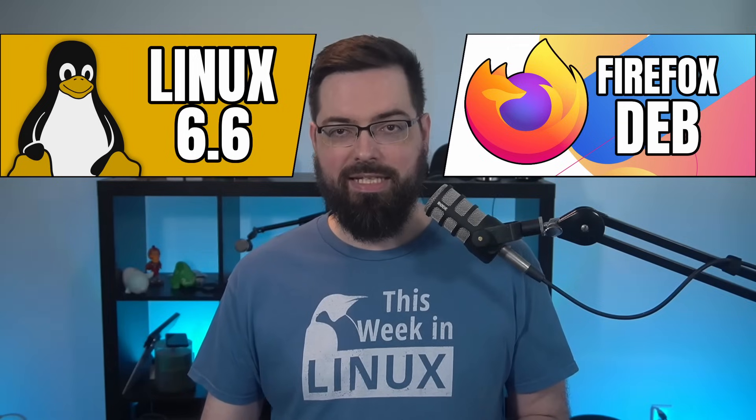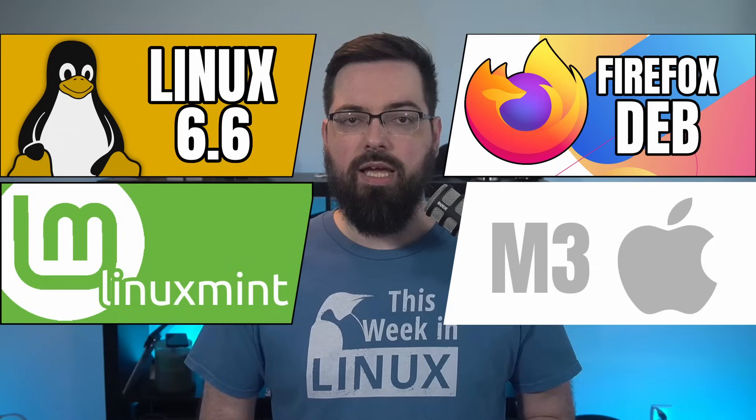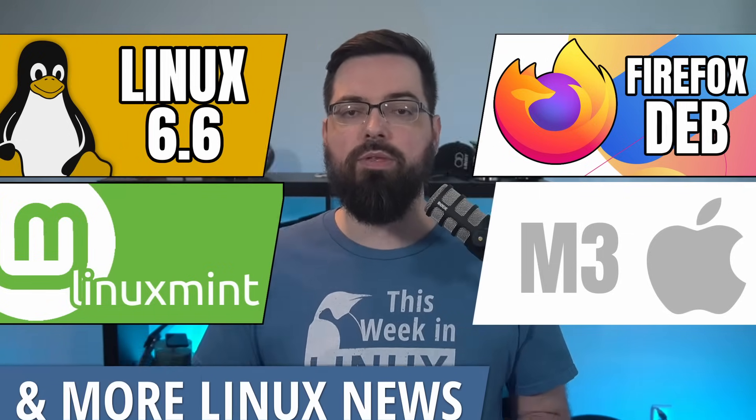On this episode of Twill, the Linux kernel has released the latest version with 6.6, and there are a lot of exciting updates in this release. Mozilla has announced that they are finally packaging dev files for the Firefox browser. Linux Mint's Cinnamon is going to be getting Wayland support. Apple has announced that the new M3 chips are out, and we'll talk about why that matters for Linux. All of this and so much more on This Week in Linux, your source for Linux good news.